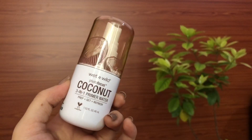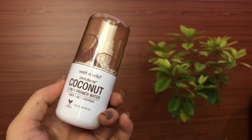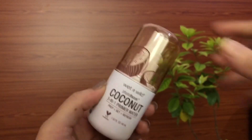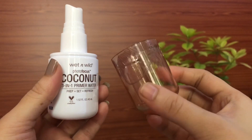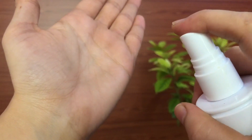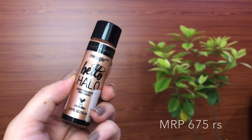The next product is the Wet and Wild Photo Focus Coconut Three-in-One Primer Water. First of all it has an amazing fragrance — I personally love it. This is a dewy setting spray; I like to spray it on top of my matte foundation since I don't prefer setting my face with a powder. It melts all the powders and gives a very nice natural glow. You can also use it as a primer before makeup — it hydrates your skin and gives a smooth base.